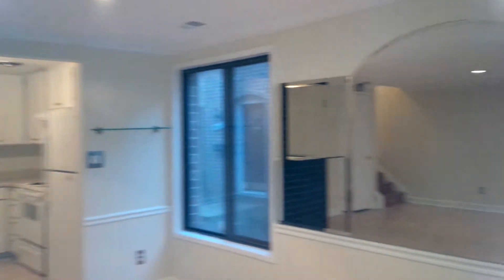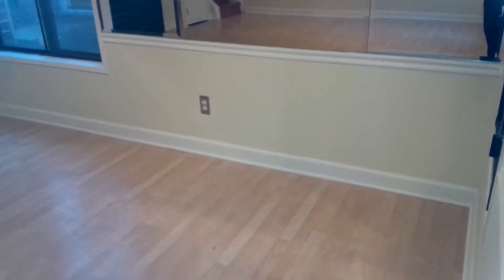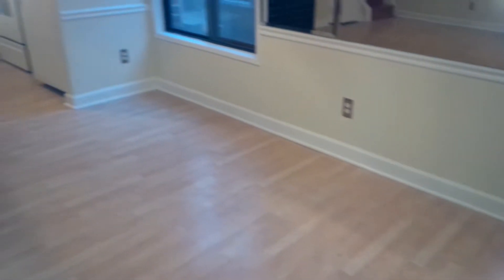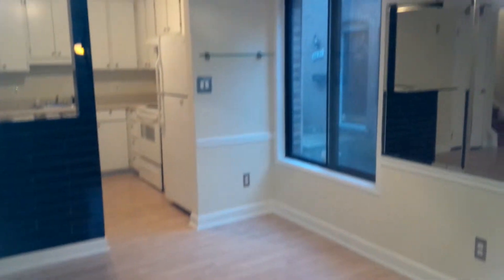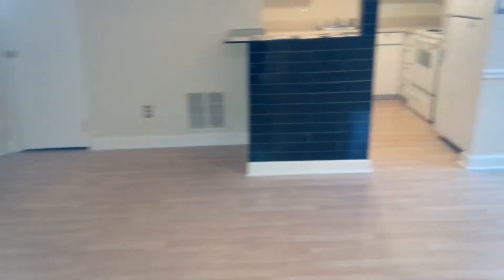Down here in the living room it's actually in really good condition. There are mirrors on every floor in this property — I'm not sure why, the previous owner must have liked mirrors. You can get a good idea of how big the property is, the lighting and things like that. I'm going to walk over to the kitchen now.